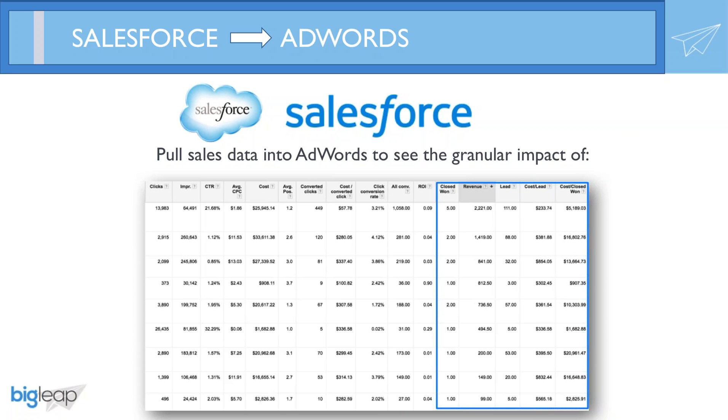An example might be if your company sells software that only works for companies with 50 employees or more. If my company has 42 employees, I would be filtered out and would not become a qualified lead. From there, you can see how easy and important it is to look at this cost data on acquiring highly qualified leads and understand the true cost per acquisition.